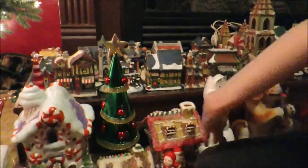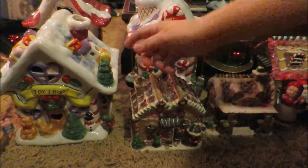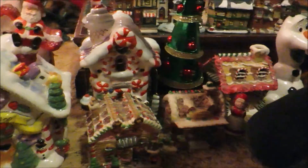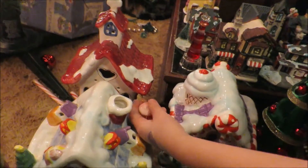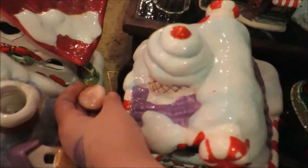Moving on to the candy village where everything's made of candy. We have the toy shop where Santa likes to sit on the chimney. And then we have the candy church. This looks like Mr. Robinson's heart from The Amazing World of Gumball.